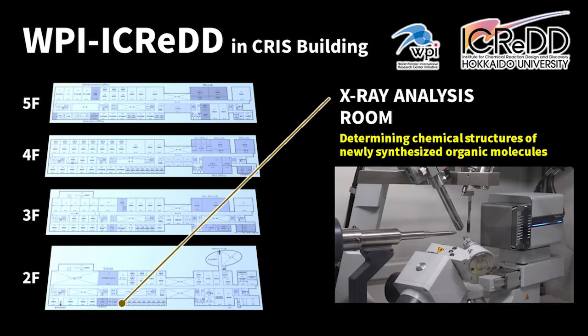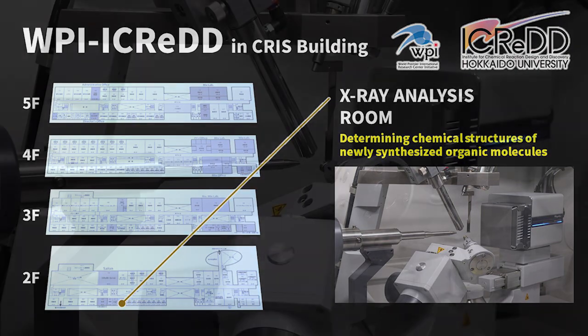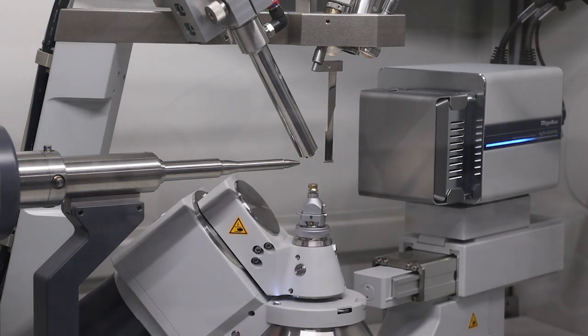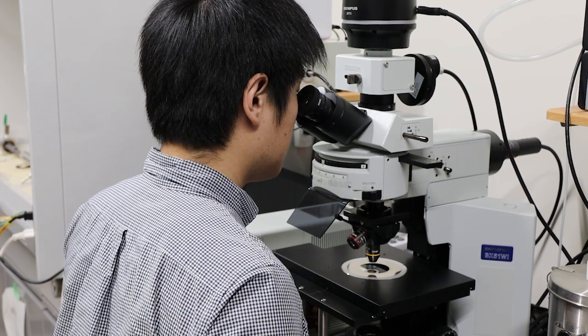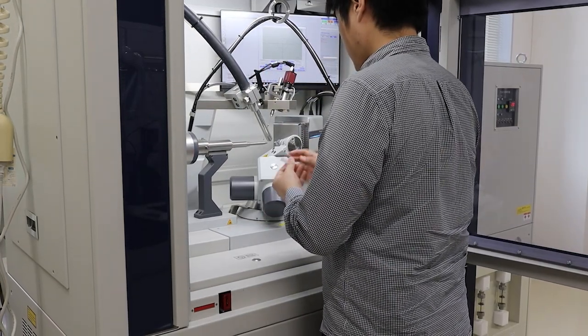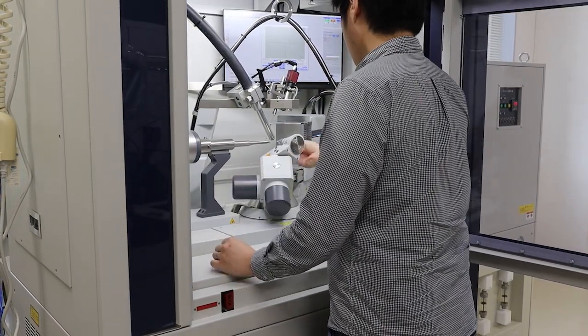The next is the X-ray Analysis Room. X-ray crystallographic analysis is a highly important technique to determine the structure of newly synthesized molecules. In iCRED, I would like to design sophisticatedly intercorrelated molecular dynamics with the high functional physical properties of solid-state materials. iCRED has a very strong environment in terms of including hugely diverse scientists as well as top-tier measurement systems.